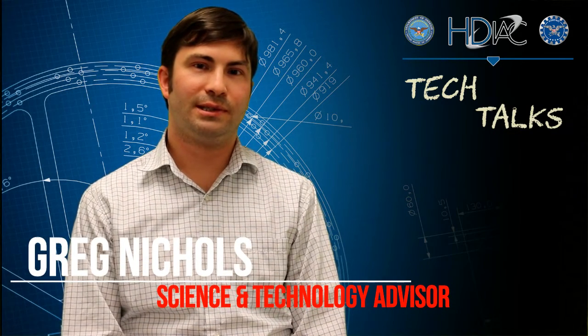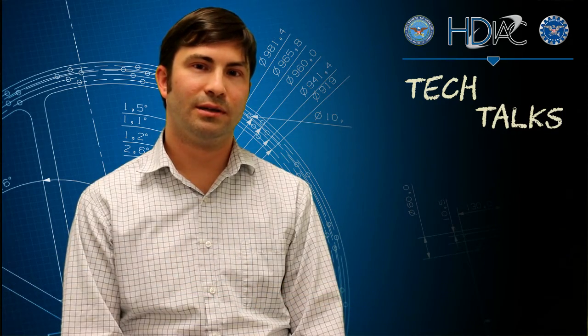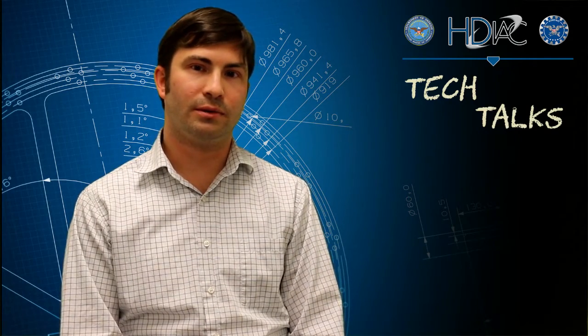Hello, I'm Greg Nichols, Science and Technology Advisor for the Homeland Defense and Security Information Analysis Center. Today we're going to continue to talk about critical infrastructure, but we're going to talk about some new technologies that we can use to help us maintain those components.